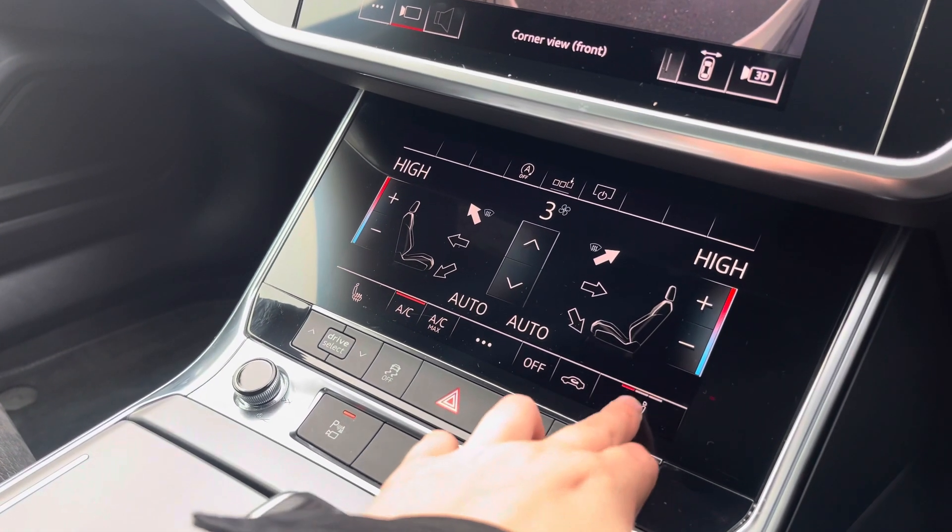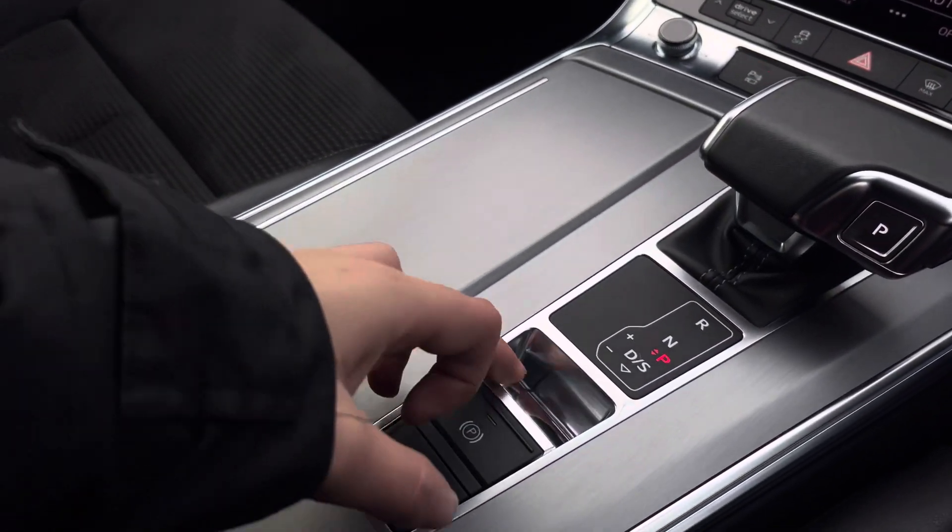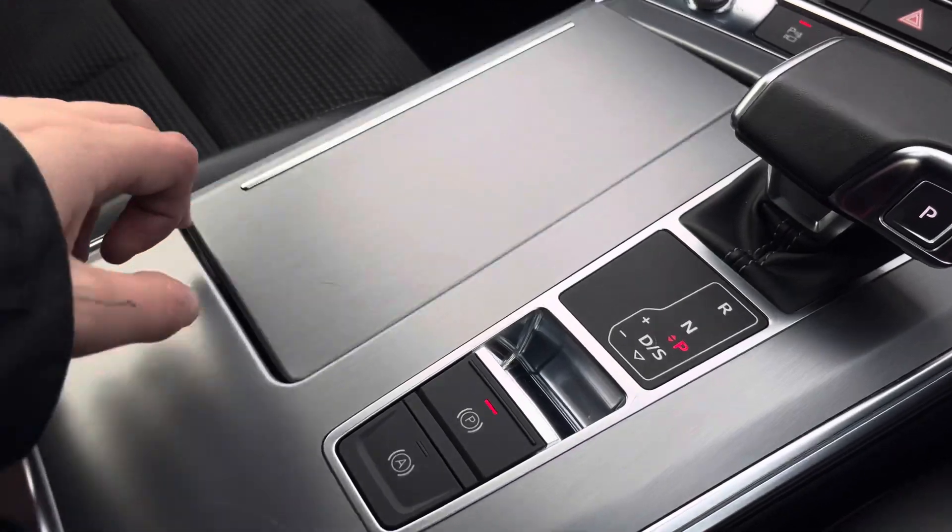Below that we have the dual zone climate control unit, and the front seats are also heated. We have two cupholders as well as the electronic handbrake and hill hold assist.